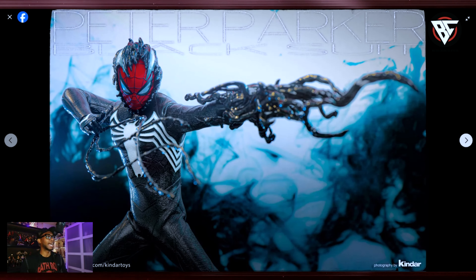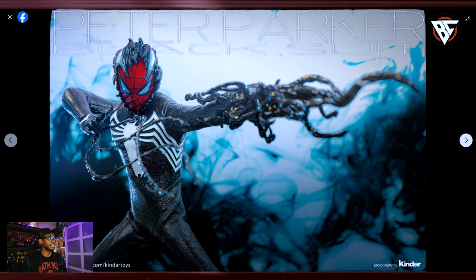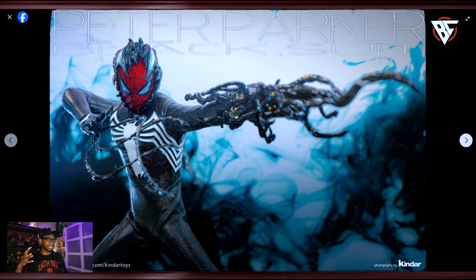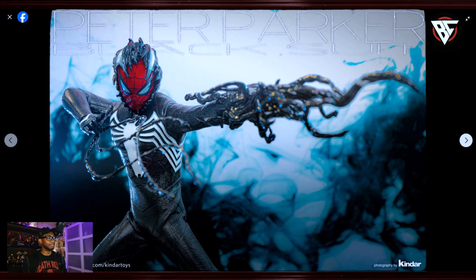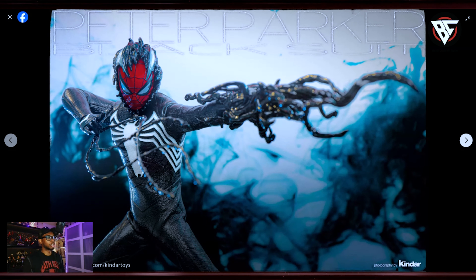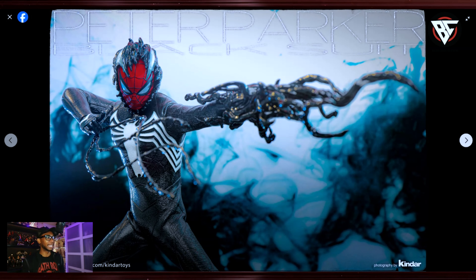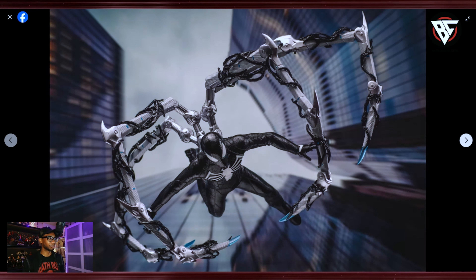Going back to the figure — amazing, amazing job. I really like just seeing Spider-Man's face being engulfed by the symbiote, and that just looks so cool. This time you get the black webs — I love it. You get the black webs. That just looks great, man. It just really looks great.